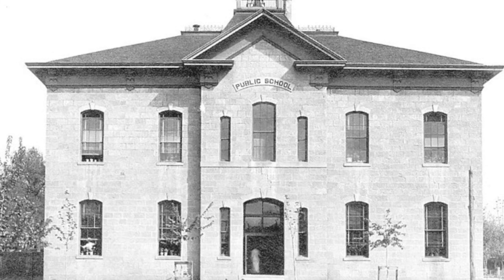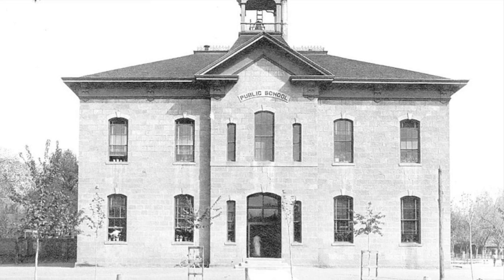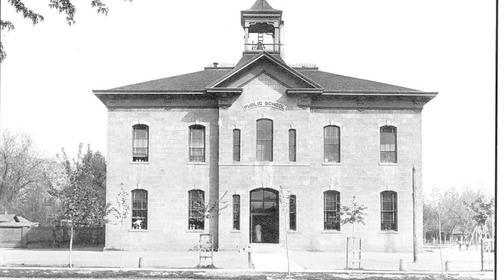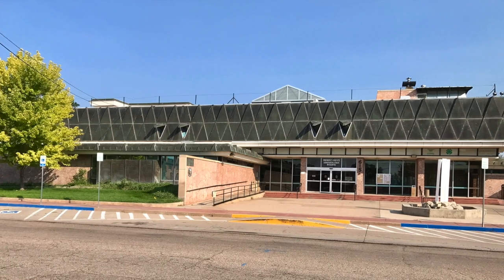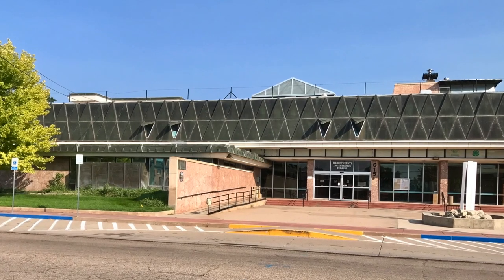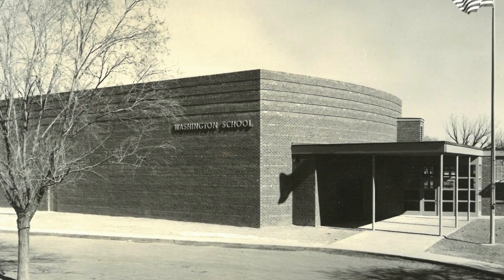Canyon City has a long history of building fine quality schools to serve its children. Our first publicly funded facility was built in 1880 and named Washington. It served students of all grade levels. Located where the Fremont County Administration Building now sits, it was actually our original high school. It was replaced in 1950 by the current Washington Elementary School.